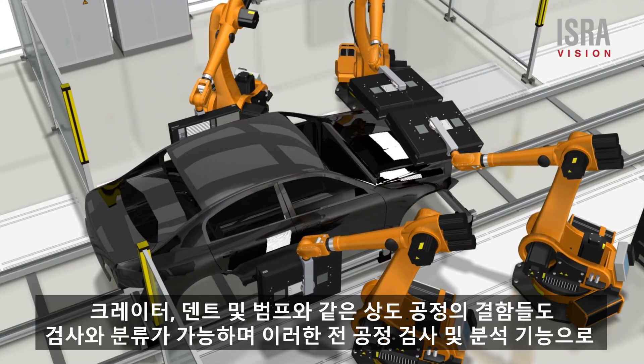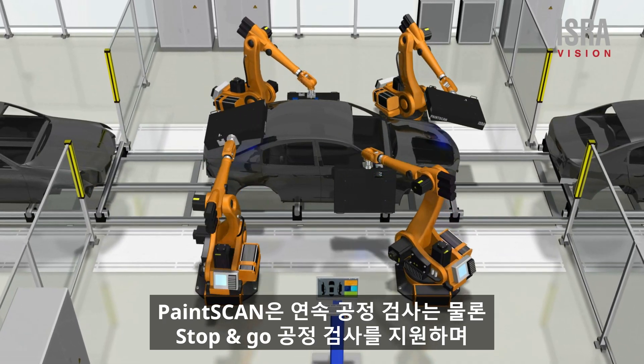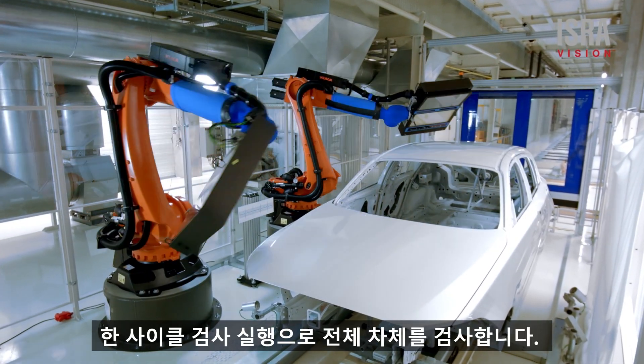Defects in the topcoat — such as inclusions, craters, or dents and bumps — are also classified, thereby improving efficiency in the long term. Paint scan supports line tracking as well as stop-and-go operation and inspects complete bodies in a single run.